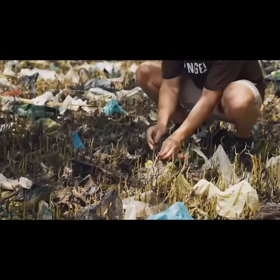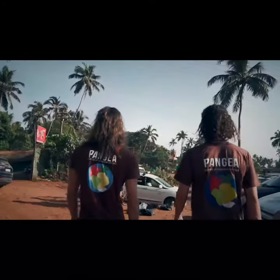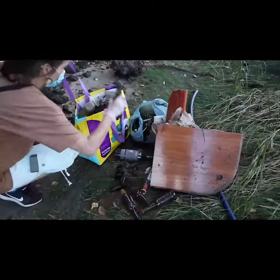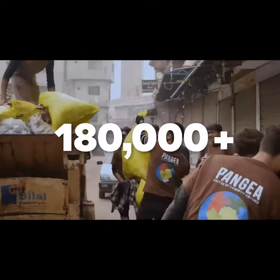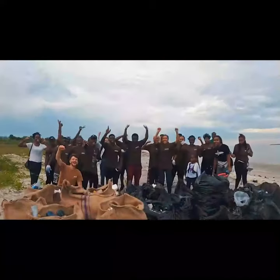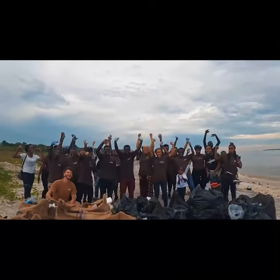We saw it with our own eyes in the Philippines. That's what we do — we travel the world and clean it up. An environmental cleaning crew. To date, we've collected over 180,000 pounds of trash, and now we are turning trash into treasure and paving a path forward for a cleaner tomorrow.